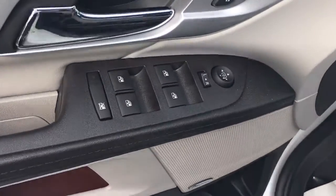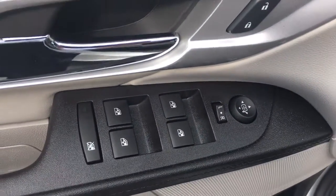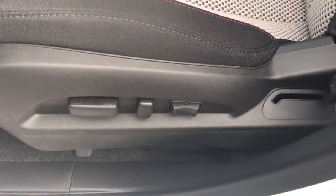The SLE 2 comes equipped with power locks, power windows, power side view mirrors, and a full power driver seat.